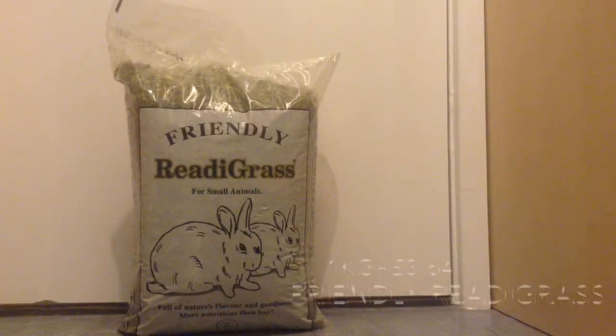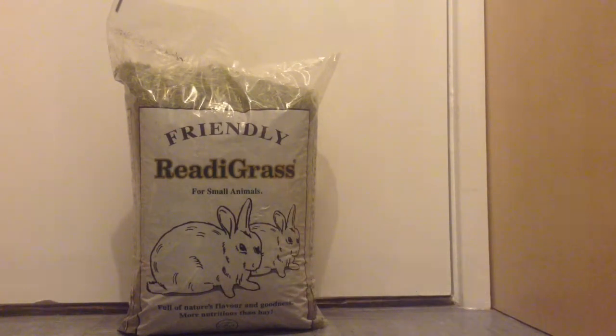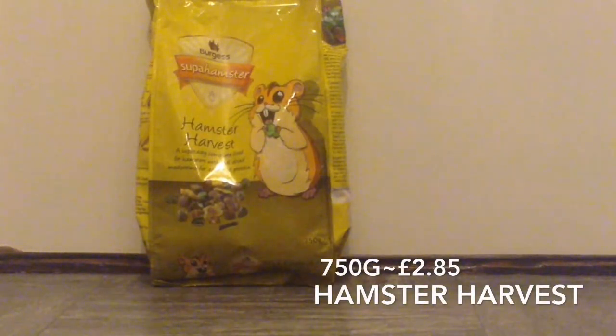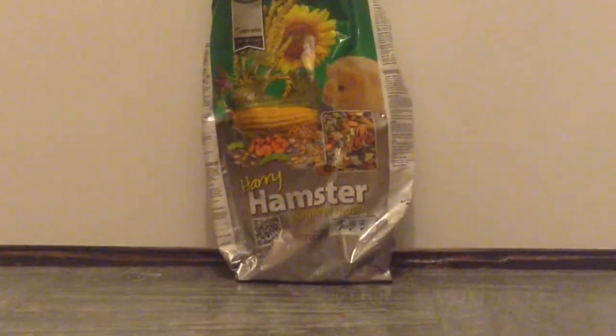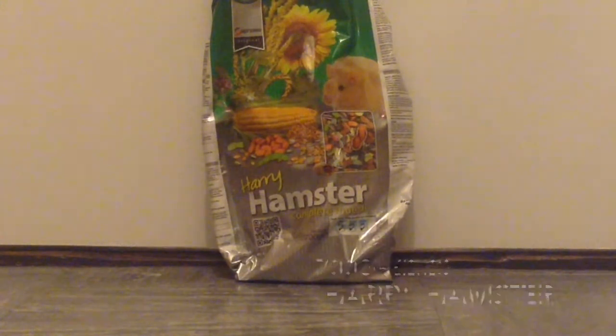Next I got this Friendly Readygrass — it's a 1kg bag and it was £3.64. I also got a Burgess Super Hamster Harvest in a 750g bag, which was £2.84. The next thing I got was the Supreme Harry Hamster in a 700g bag, and this was £2.27.